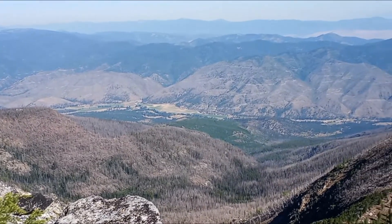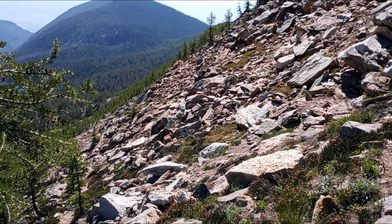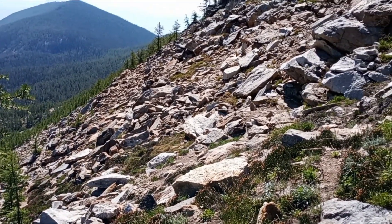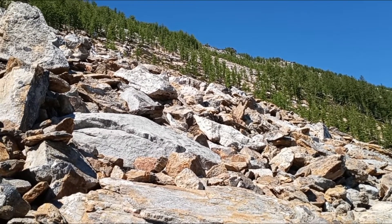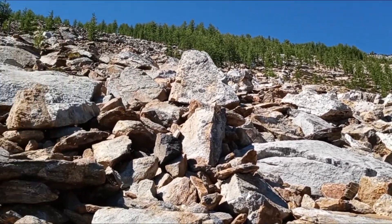That's Highway 12 going up Lolo Pass. This is the trickiest part of the hike. You've got to pick your way through this rocky ledge. That's a false peak. On the way back, I took a different path — I came down this rock boulder field. A little tricky.